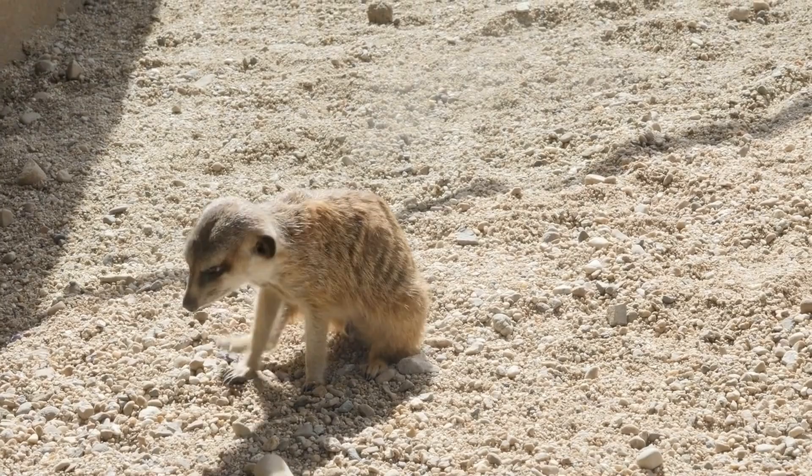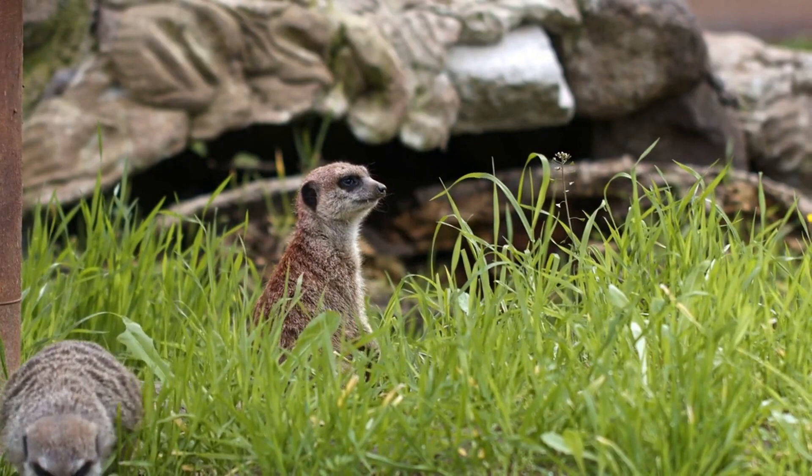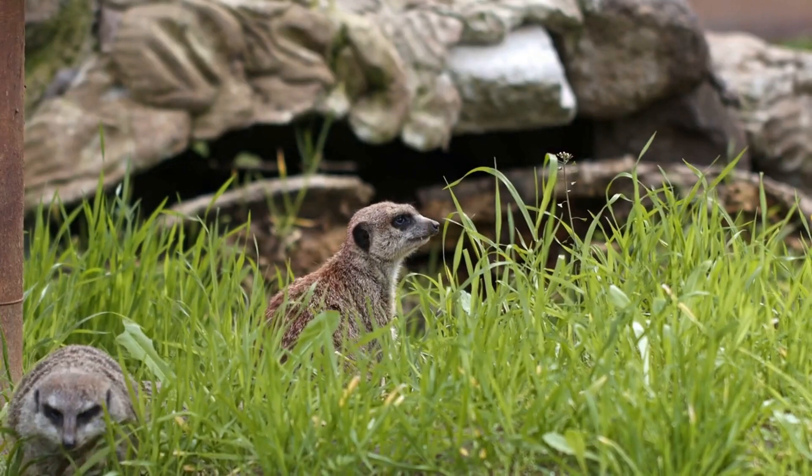Meerkats are highly social animals and live in large groups called mobs or clans, which can contain up to 50 individuals. Within a mob, there is a strict social hierarchy, with dominant individuals taking priority over subordinates.